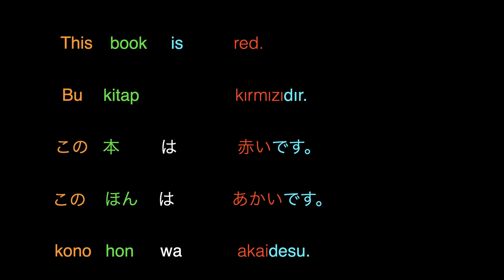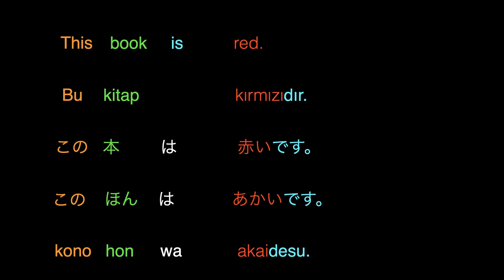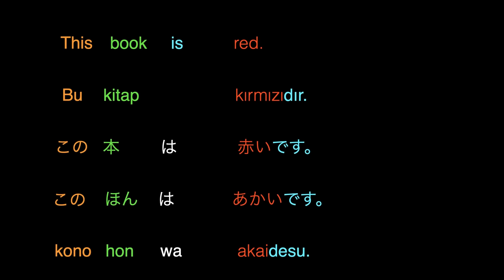As you can see from the colors, I would like to give an information about the part which is written in white color. The wa particle is called the topic particle in Japanese. It basically declares that what is before this particle is what we are going to talk about in this sentence. This does not exist in Turkish. However, in Turkish, we make the same thing by either using a comma or waiting a little after the topic. Now, let's continue with our next sentence.